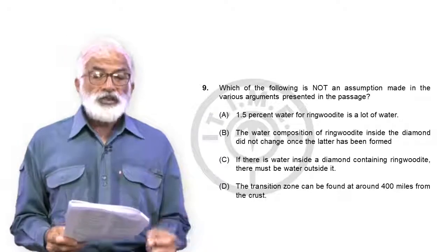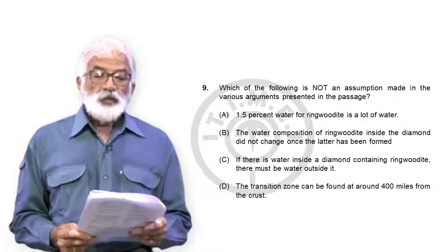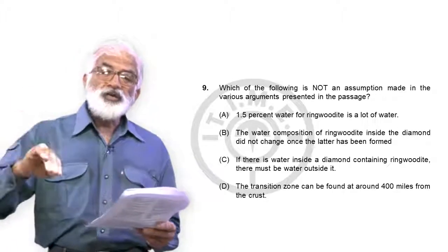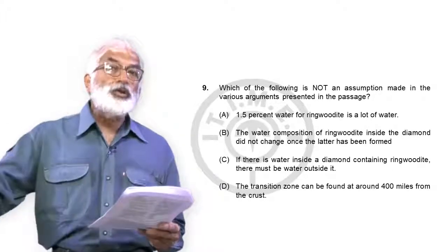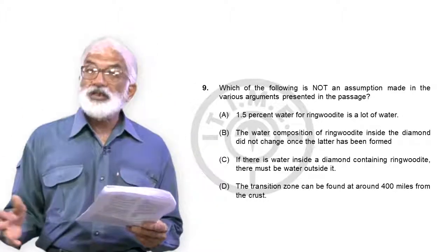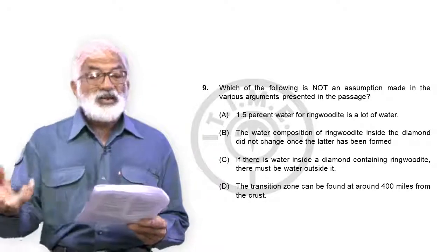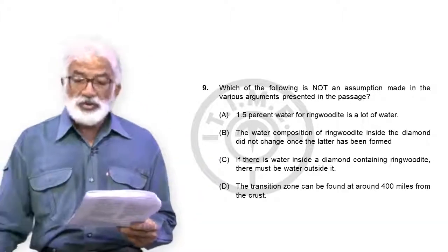Question 9: which of the following is NOT an assumption? Option A — 1.5% water for ringwoodite is a lot of water — that is an assumption being made, since the argument assumes this percentage amounts to enough water to compare with the five oceans. Option B — the water composition of ringwoodite inside the diamond did not change once the diamond formed — that is also an assumption: the diamond enclosed ringwoodite in its moist form and didn't alter that structure.